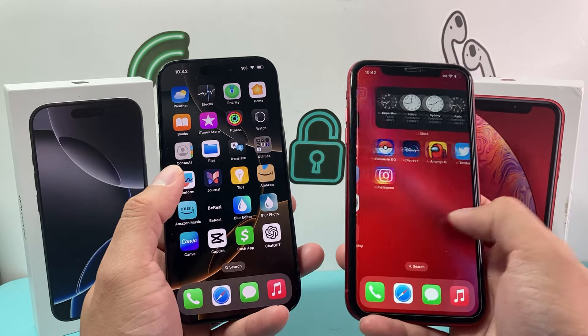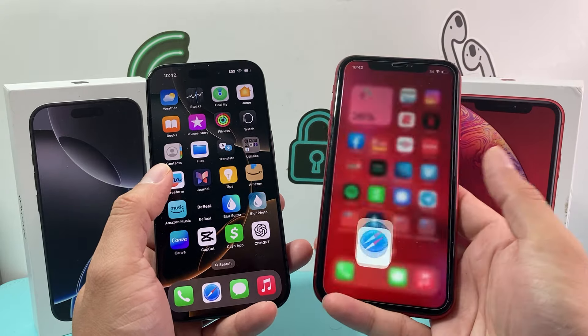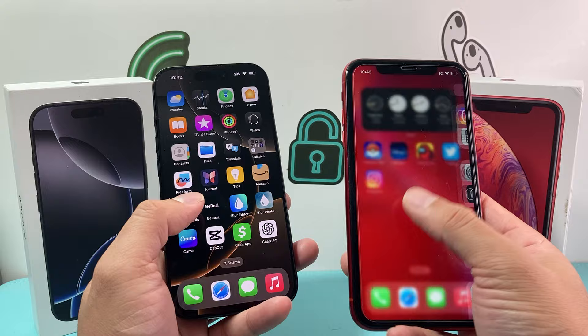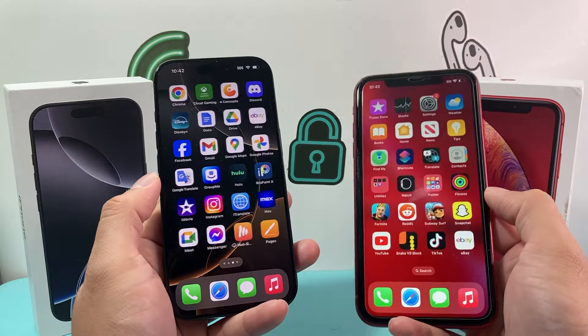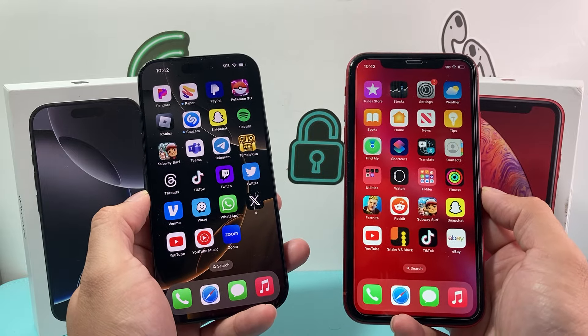All apps still work fine on the XR. Your basic needs — calling, texting, and browsing — can easily be done on the iPhone XR. So if you're not really looking for all the extra features of newer phones, the iPhone XR will still get you by.